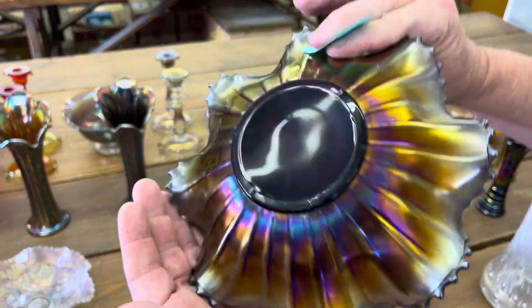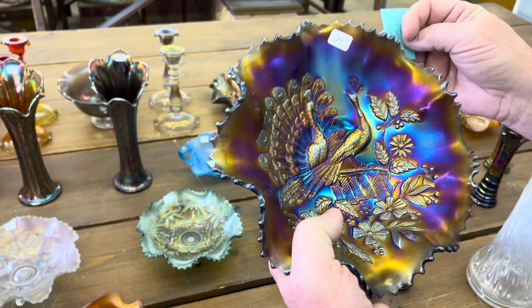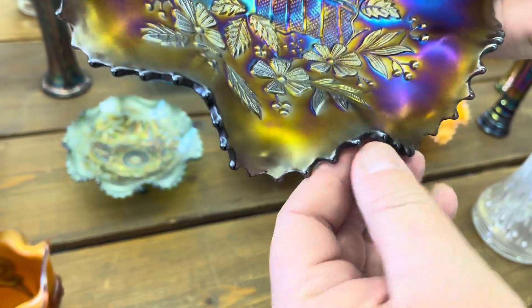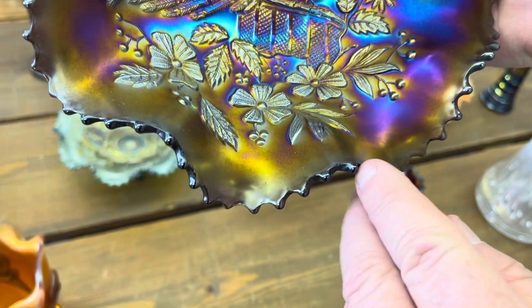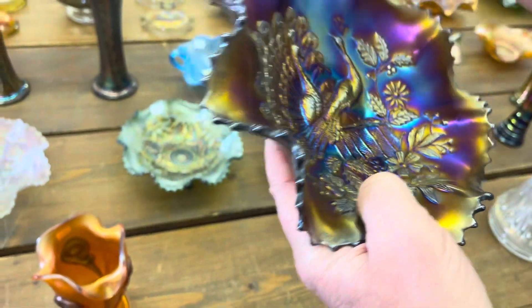Peacock ball — ruffled ball with a rib back. Now this has a couple of plate holder nicks on it, down by the bottom. They're very small, but right here you can see one there, one right here. It's like it just got sat down on a plate holder too hard.